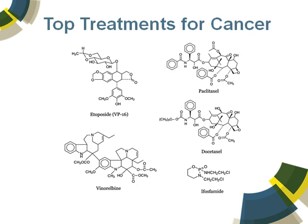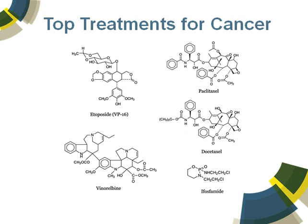The top treatments of cancer are shown here, and many of these you will likely have heard of as drugs. Paclitaxel, commonly known as taxol, of course, vinorelbine — these are very, very complex chemical compounds, and many of them are natural products.